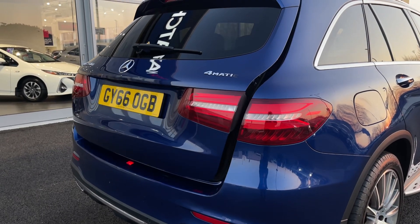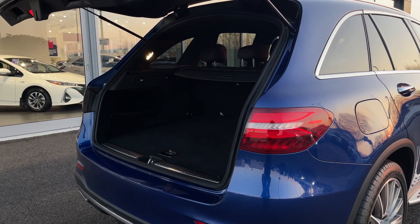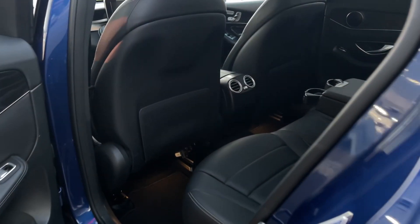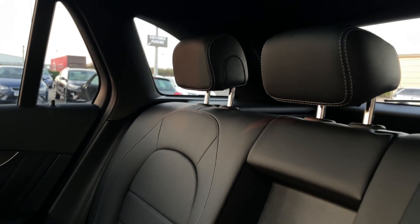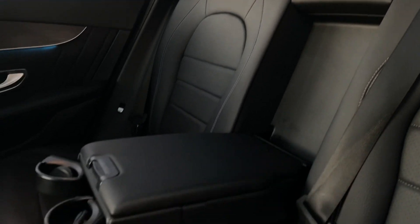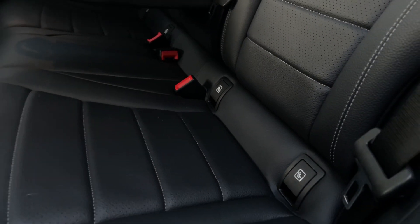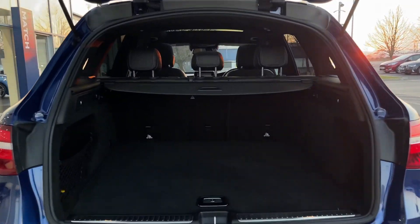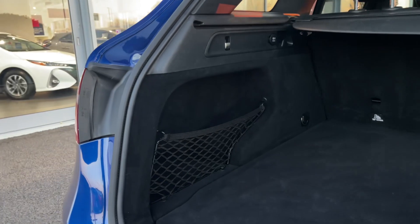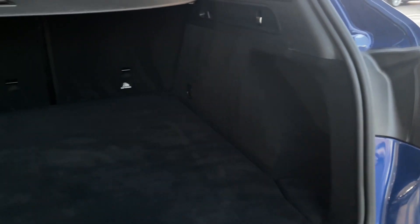At the rear, you have the fantastic automatic tailgate, opening it via the key fob nice and easily, so you can get inside into the rear seating. The car itself comes with the Artico leather styling. You've got some gorgeous chrome detailing on your door handles and the armrest in the center, which does fold up for a third seat. Into the boot, there's plenty of space available, you've got a side pocket to the left for any loose items, and a privacy screen which you can pull over to keep your belongings out of sight.